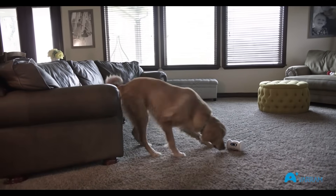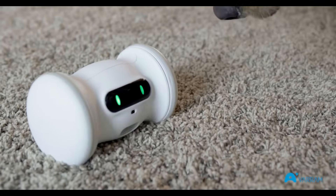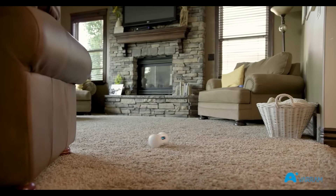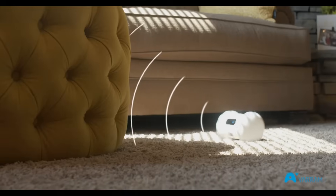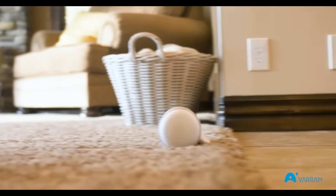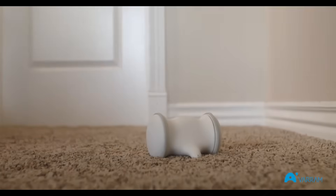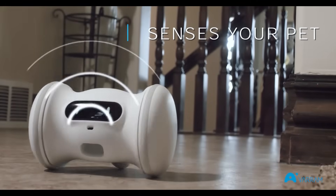Varum Pet Fitness is a robot designed to keep your pet healthy. It plays with your dog by automatically zooming around the room, interacting with your dog, and dispensing treats. It's a fun and hands-free way to keep your dog sharp and active all day. Varum Pet Fitness is smart too, with automatic obstacle avoidance, so you don't ever have to worry about it getting stuck. It can dodge anything in its way and drive over large obstacles.